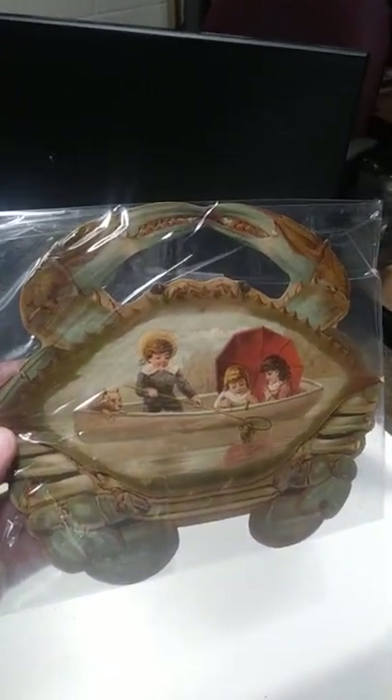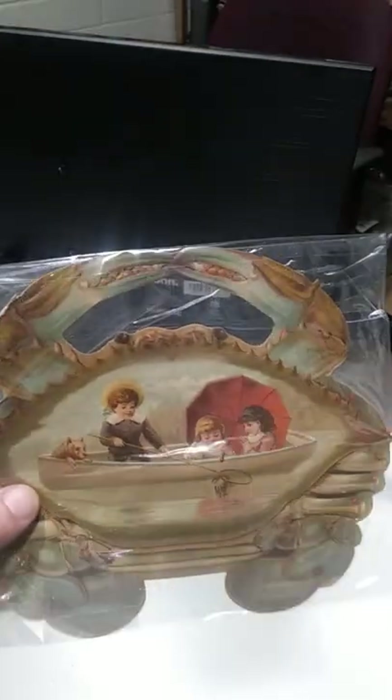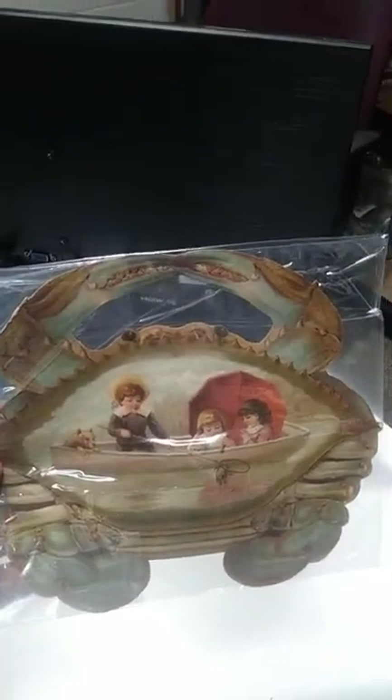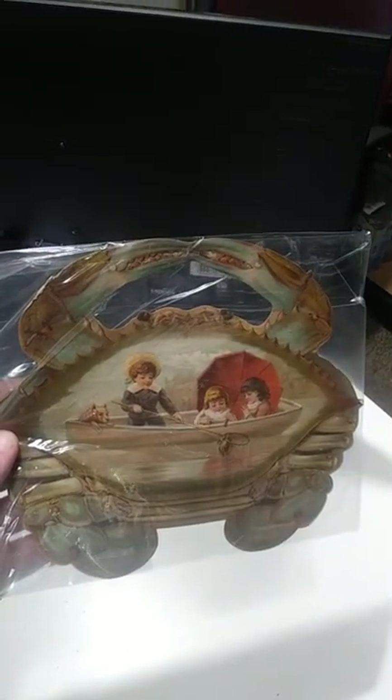It's these odd, bizarre, unique items that really bring us the most money. Anything like this doesn't have to be a crab — it just has to be unique, different, and early enough. This dates to about 1880 or so, which makes it very early to display a blue crab.